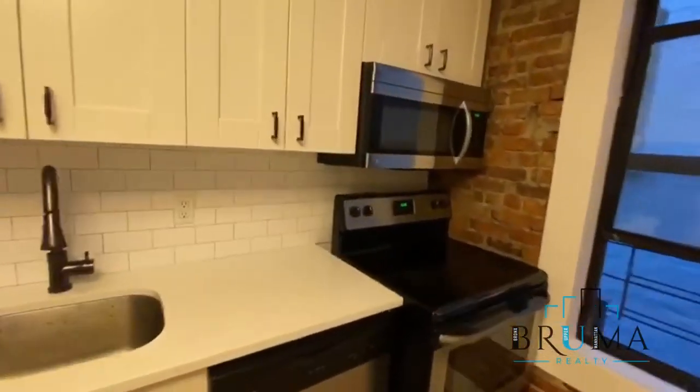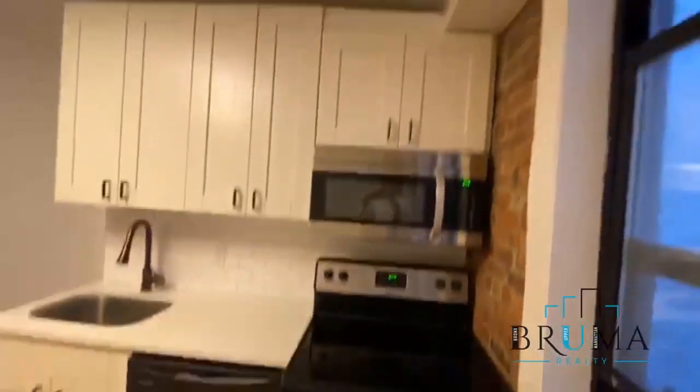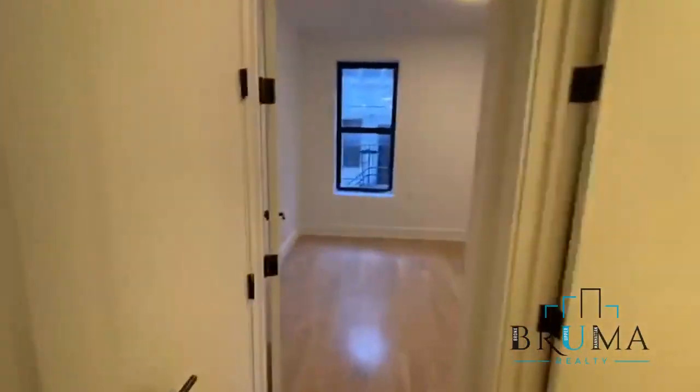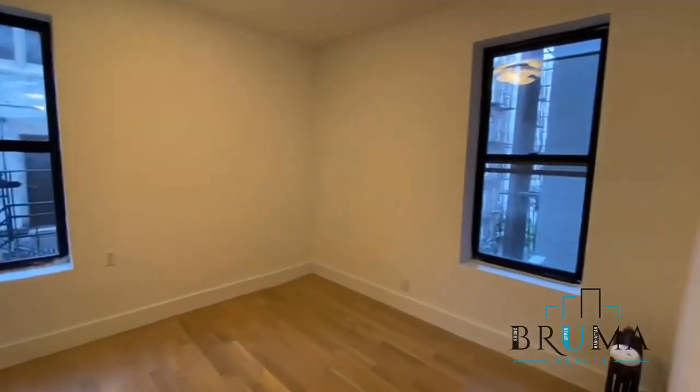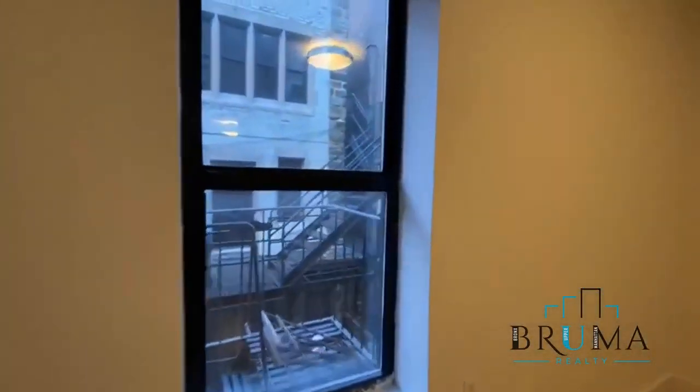Full dishwasher, beautiful tile backsplash, microwave. Further down we've got another closet right here — pretty deep.